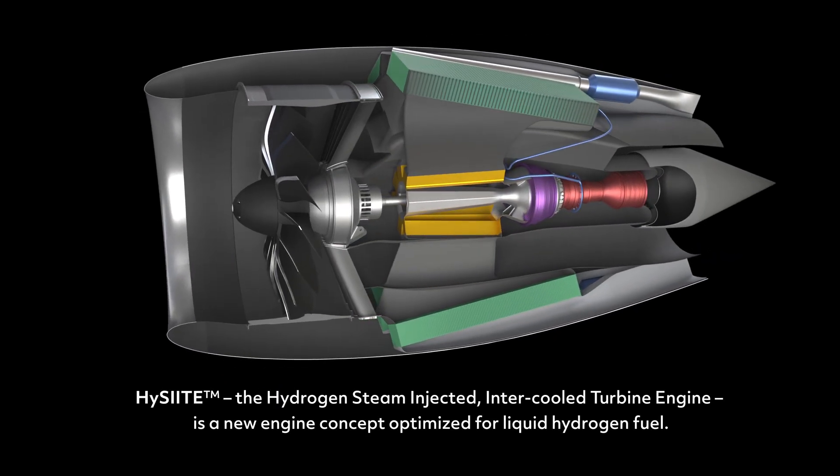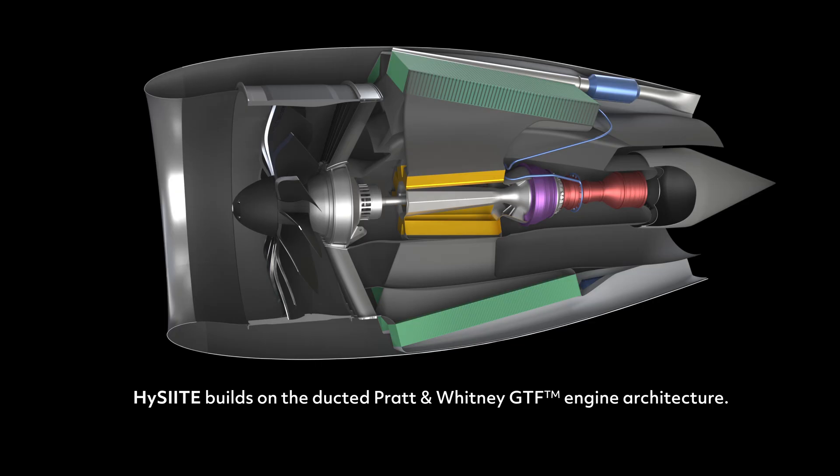HiSight, the hydrogen steam-injected intercooled turbine engine, is a new engine concept optimized for liquid hydrogen fuel. HiSight builds on the ducted Pratt & Whitney GTF engine architecture.